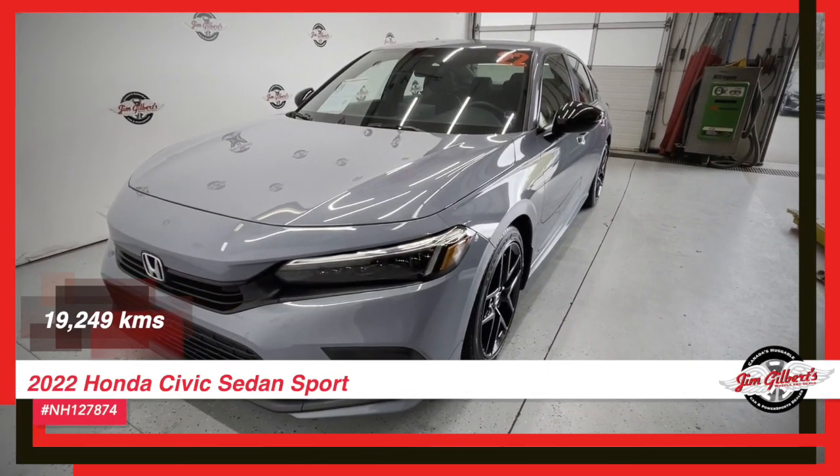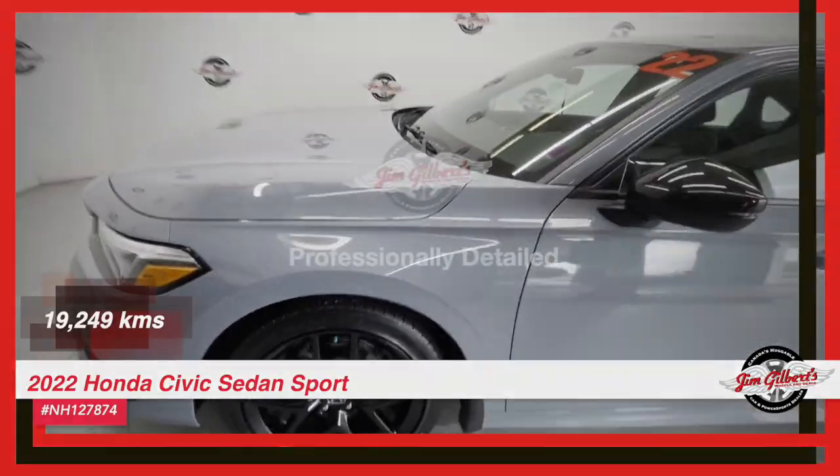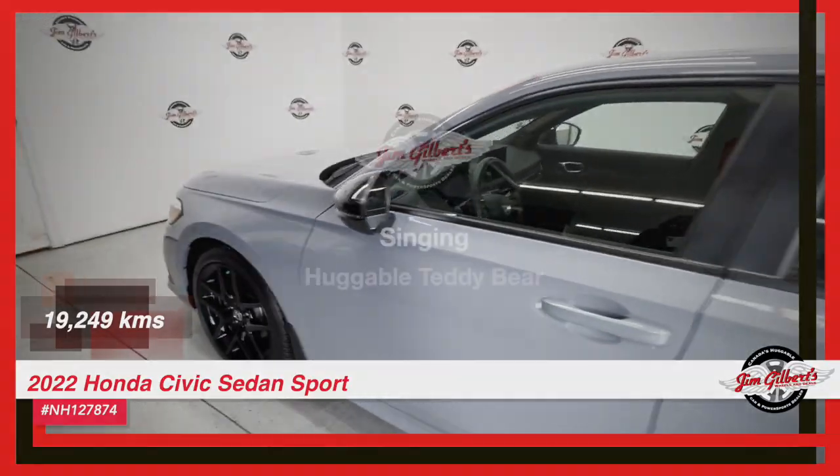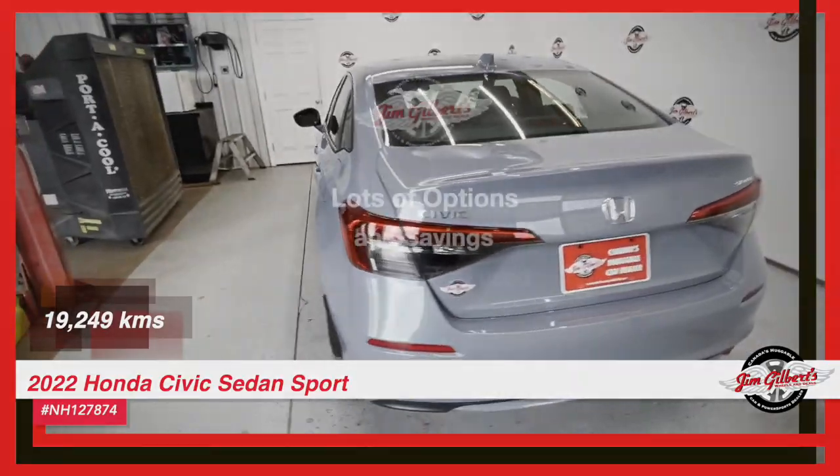Step into the driver's seat of excitement with our 2022 Honda Civic Sedan Sport. With its sleek design and powerful engine, this car will make you feel like a race car driver on the open road.